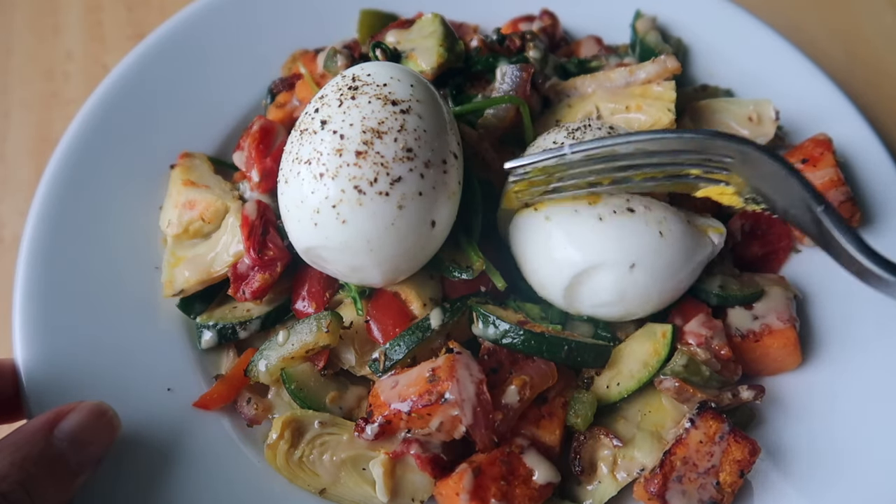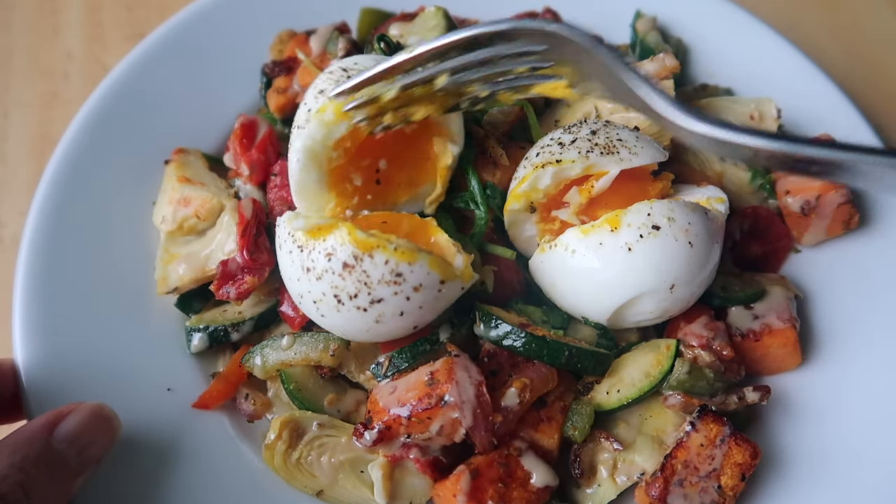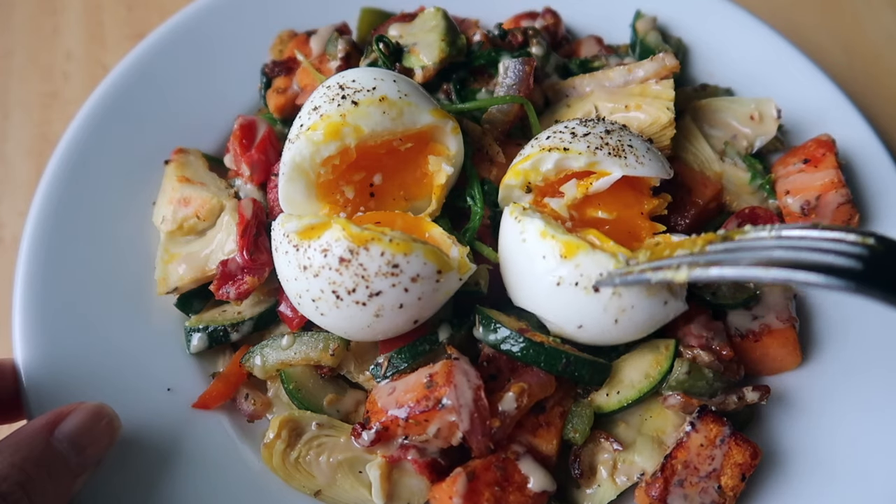For lunch, I had a bunch of mixed vegetables and sweet potato — sweet potato is a vegetable that's really high in vitamin A — along with two eggs and a tahini drizzle over the vegetables.